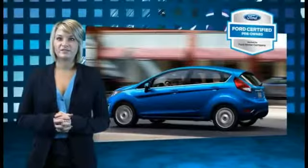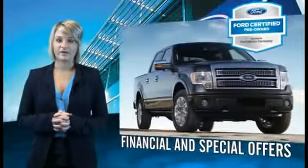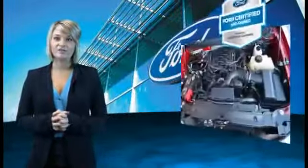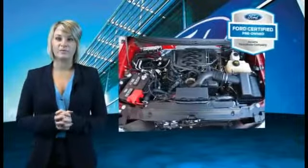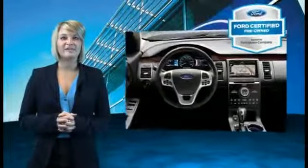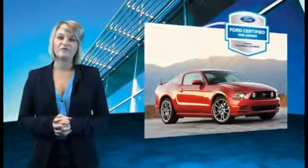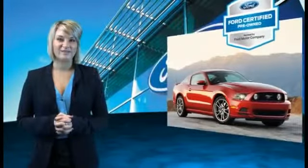Every Ford Certified Pre-Owned Vehicle comes with 12-month, 12,000-mile comprehensive warranty coverage and a 7-year, 100,000-mile powertrain limited warranty. We've covered all of our bases with a 172-point vehicle inspection and vehicle history report. The benefits of a Certified Pre-Owned Ford are endless. Drive one today.